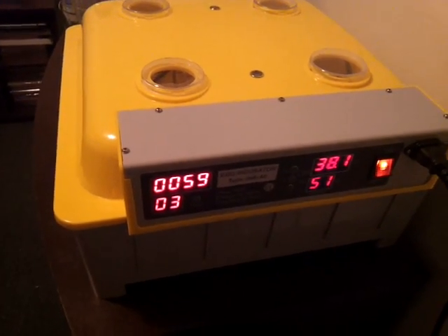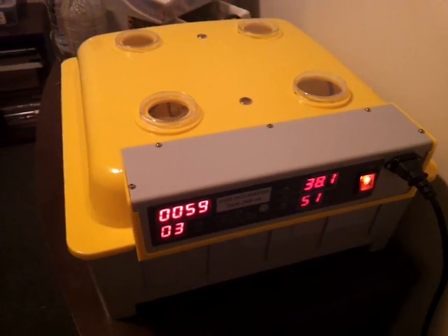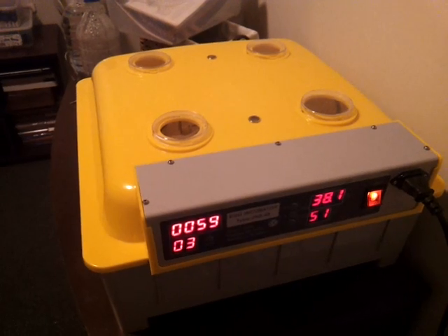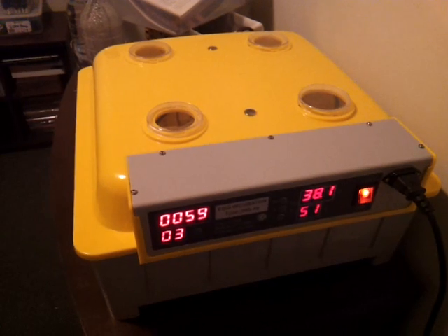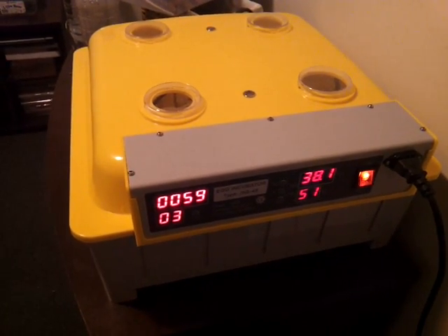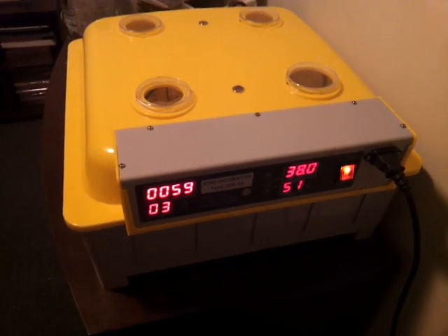In this incubator there's 48 white leghorn eggs and yeah, really looking forward to them hatching out. The incubation is 21 days, so in another 18 days we should have little chicks hatching out, all going well. Hopefully there's no power cuts or any problems with the incubation. But we'll see how we go.